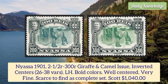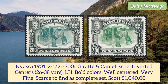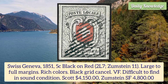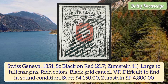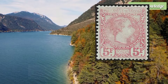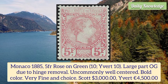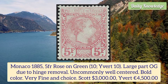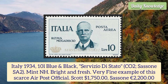Nyasa 1901 2.5r to 300r giraffe and camel issue, inverted centers, lightly hinged, bold colors, well centered, very fine. Switzerland Geneva 1851 5 cent black on red, large to full margins, rich color, black grid cancel and very fine, difficult to find in sound condition. Monaco 1885 5 franc rose on green, large part original gum due to hinge removal, uncommonly well centered, bold color and very fine and choice.